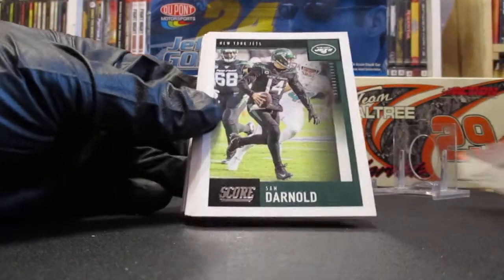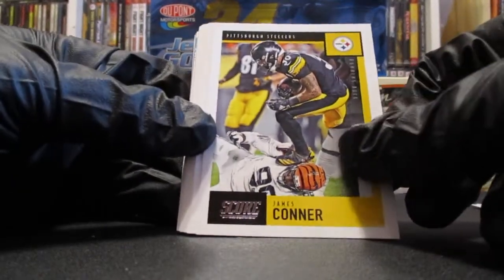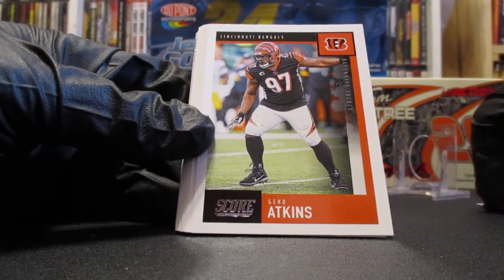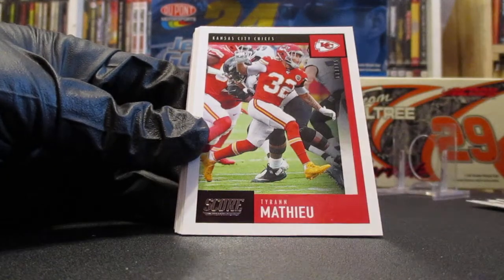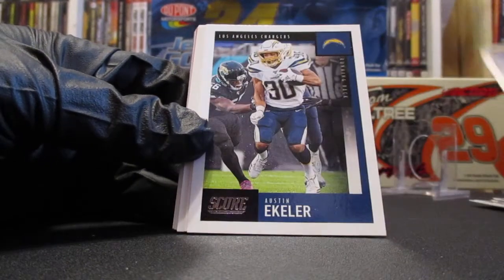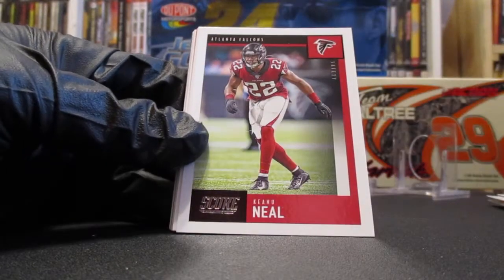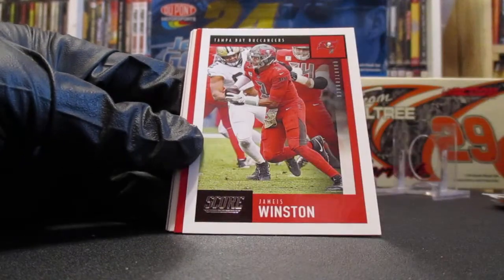Bernardrick McKinney, Sam Darnold. James Conner — the Steelers are falling off, on a three-game skid. Xavien Howard, probably the best cornerback in the league. Geno Atkins — I hope we do keep him. John Brown, Zach Ertz, Tyron Mathieu, Saquon Barkley.